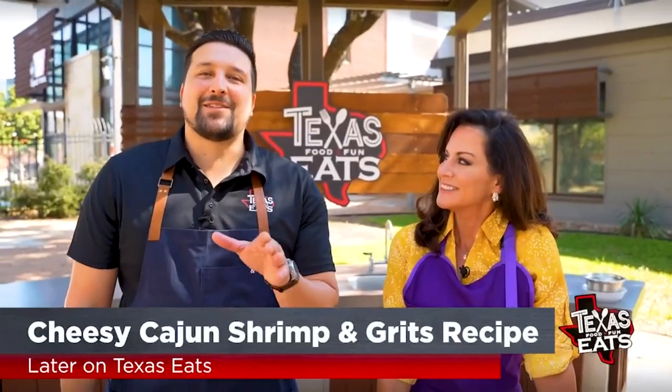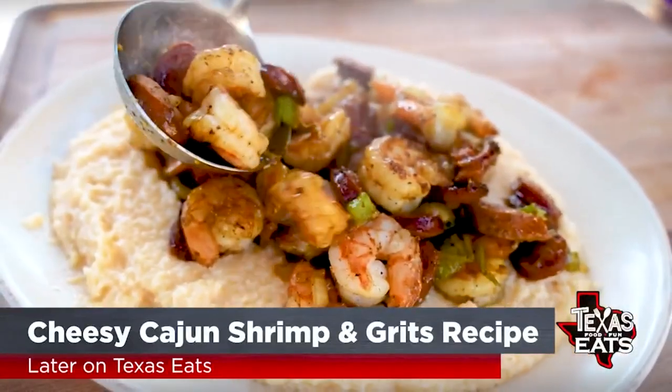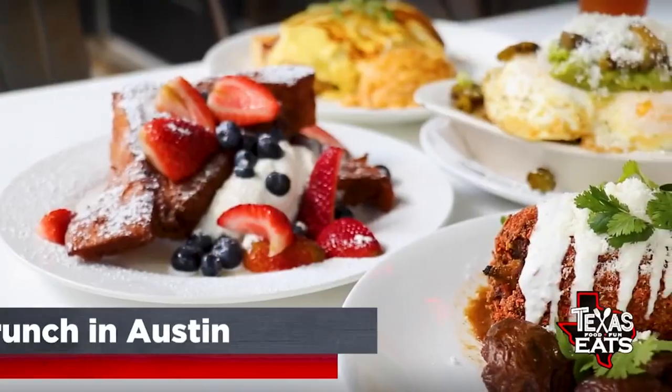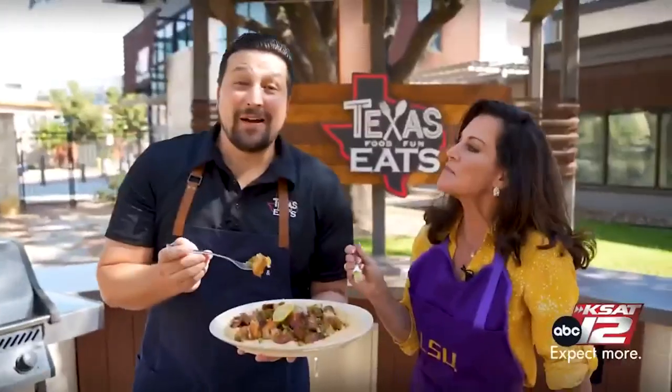Coming up later on Texas Eats, we're here at the Outdoor Kitchen with KSAT 12 News anchor Ursula Perry, because she's going to be sharing how to make this delicious cheesy Cajun shrimp and grits dish you don't want to miss. And next on the show, popular Austin Brunch Diner serves up classic American brunch dishes with a twist. Don't go anywhere. Texas Eats continues when we come back.